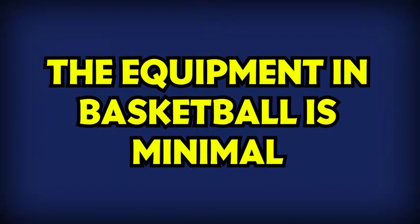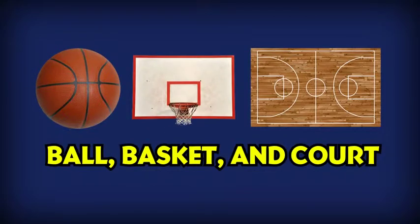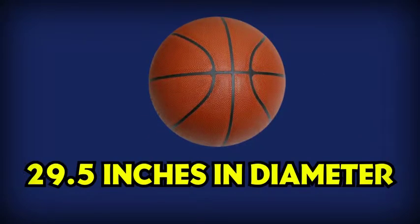The equipment in basketball is minimal with the only necessary items being a ball, basket and court. The ball is as iconic as the sport itself, an orange textured ball with black stripes measuring about 29.5 inches in diameter, which means you need some big hands to palm it.